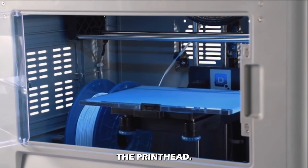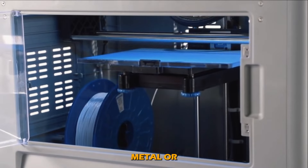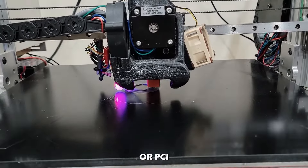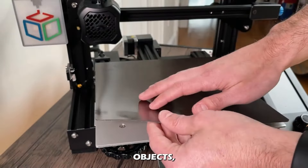Also known as the print bed, the build platform is where the object is printed. It is usually made from a flat metal or glass surface and needs to be smooth and level. Some platforms are coated with BuildTak or PEI, or heated, to enhance adhesion and allow for easy removal of printed objects.